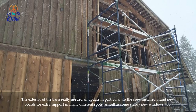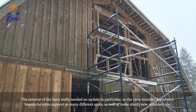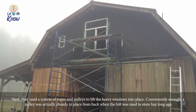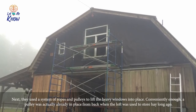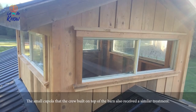They also hooked up a fully functioning bathroom. The exterior of the barn really needed an update, so the crew installed brand new boards for extra support in many different spots, as well as some sturdy new windows. They used a system of ropes and pulleys to lift the heavy windows into place — conveniently, a pulley was already in place from back when the loft was used to store hay long ago.